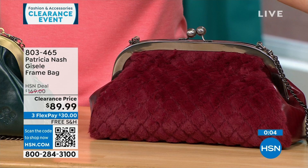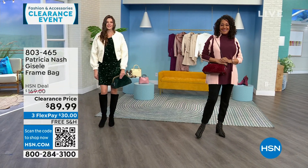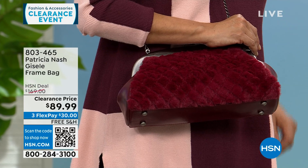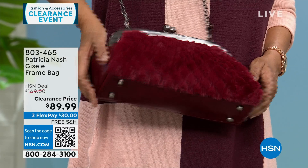The black has gold tone hardware, the Scarlet has a little bit of silver tone, and the Verdi has almost a mixed metal. Free shipping on all Patricia Nash bags this hour, all on very deep clearance. We're becoming very limited in the black and the scarlet.